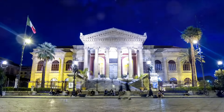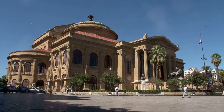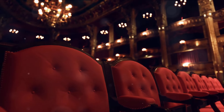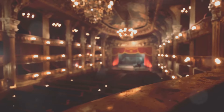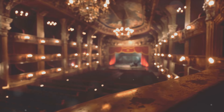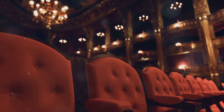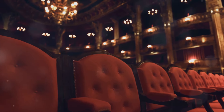Coming in at number three, we step into the world of opera at the Teatro Massimo. Often referred to as Palermo's crown jewel, the Teatro Massimo is not just one of the most important opera houses in Italy, but it also holds the title as one of the largest in all of Europe. The grandeur of Teatro Massimo is unmistakable. Its neoclassical architecture is a testament to the creative genius of its architects, Giovanni Battista Filippo Basile and his son Ernesto. The building is a spectacle in itself, with its grand staircase, imposing Corinthian columns, and the majestic dome, which is one of the largest in Italy.